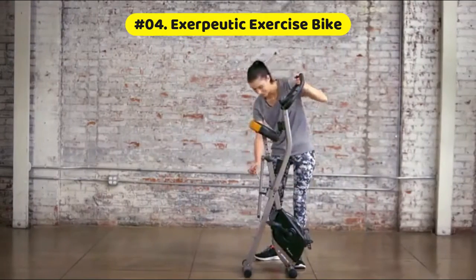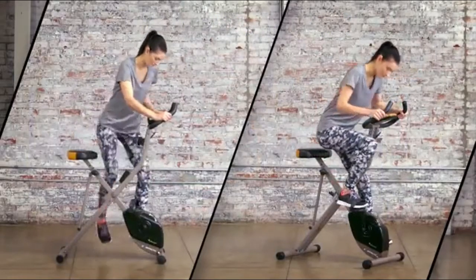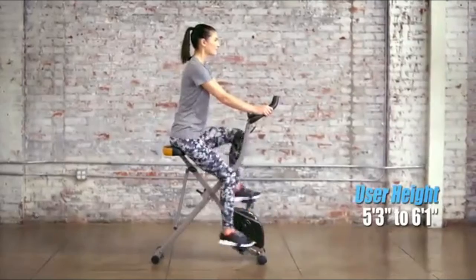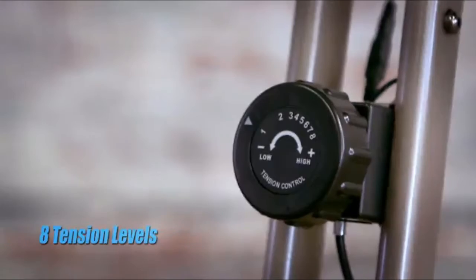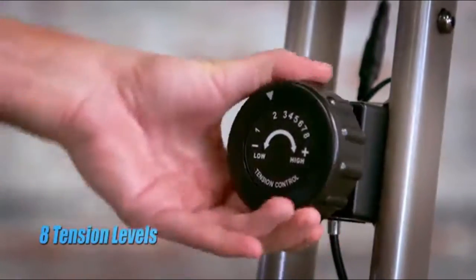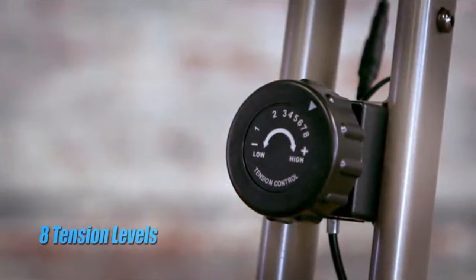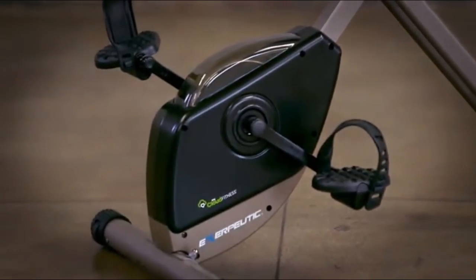The Exerpeutic foldable exercise bike features Bluetooth Smart Cloud Fitness with a free My Cloud Fitness app available on Android and iOS to track your workouts via mobile devices. Pre-workout goal settings via the app include time, distance, and calories burned. The bike folds for storage and can move with included transportation wheels, folding to almost half its assembled size.